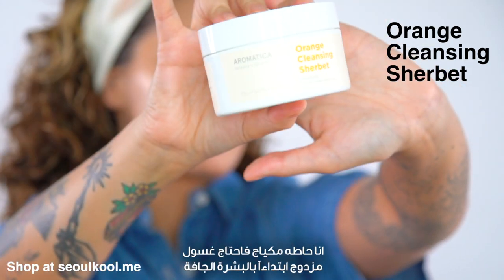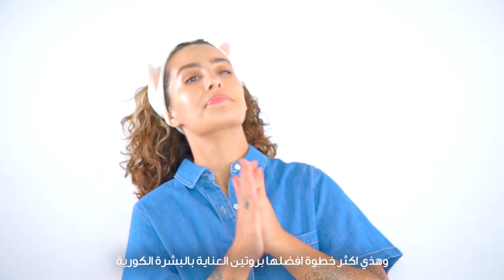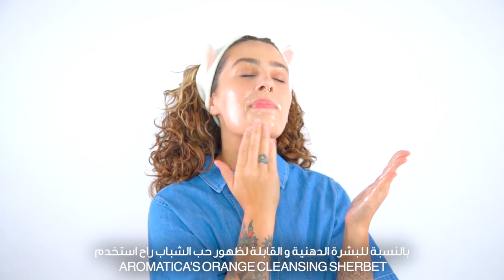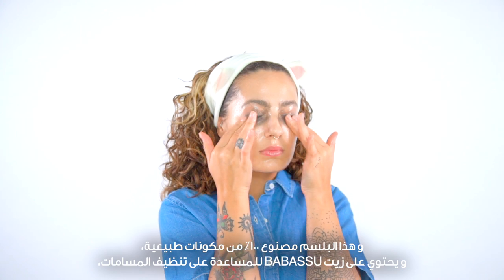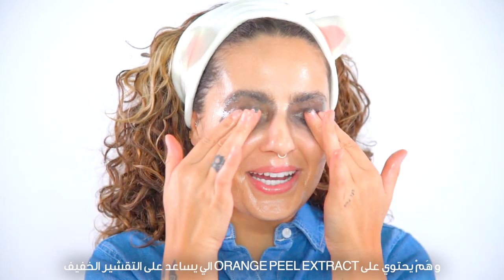As you can see, I have some makeup on, so I'll be needing to do a double cleanse starting with dry skin. Double cleansing is my favorite part of the Korean skincare method. For acne and oily skin, I'll be using Aromatica's Orange Cleansing Sherbert. This balm is made with 100% natural ingredients and contains babassu oil to help clear pores and orange peel extract to refresh and lightly exfoliate.